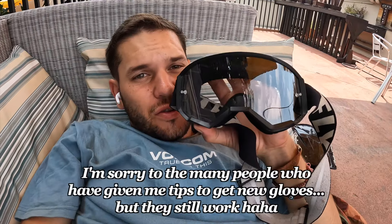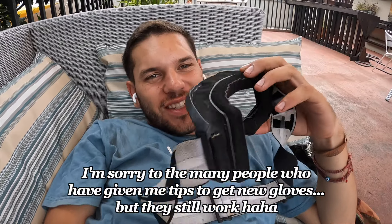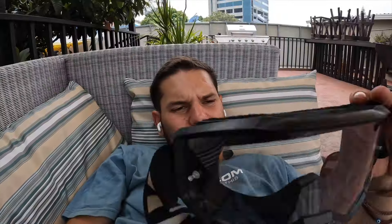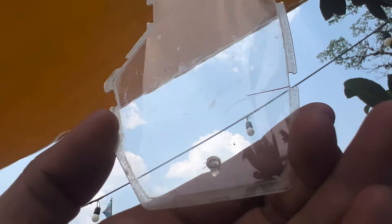Another thing I did — for like fifteen bucks I got a new lens for my goggles. They were looking at my goggles and like, why don't you just get a new pair? But these still work good, it's just the lens. This is what my lens was looking like — it's all cracked right here, you can see. It's ridiculous how nice it is to look through the new one. Not a single scratch.